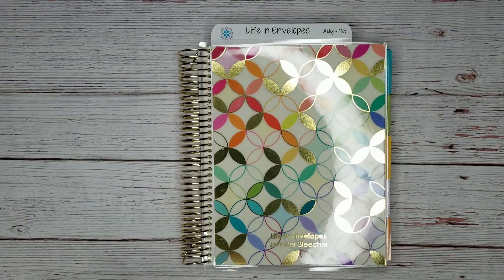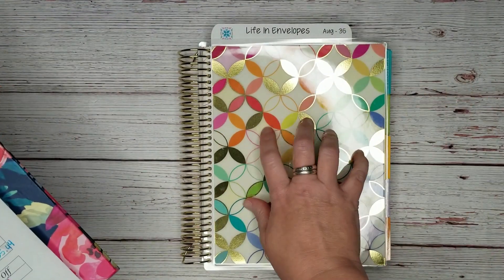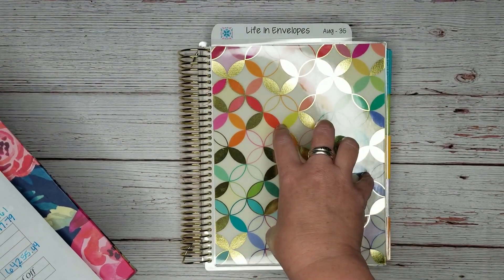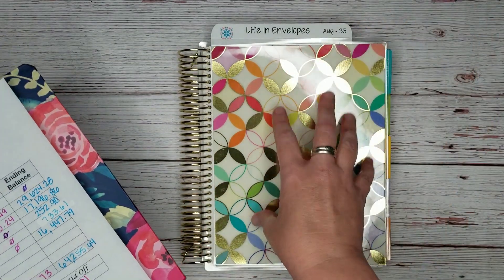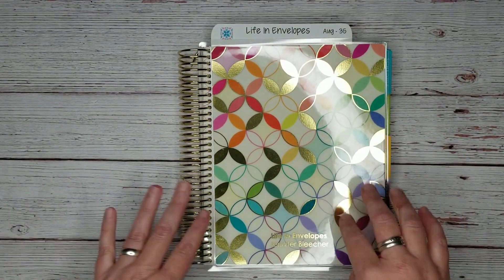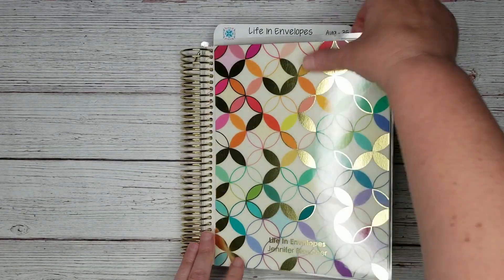This final step in my monthly debt update is totally optional, but it makes it so fun for me, and when things are fun I'm more likely to keep doing them. I'm going to take the information from this worksheet and add it to my budget planner so I have a place to keep that information — to go back and look at it in other years. This is an Erin Condren academic planner that I'm using as my budget planner this year.